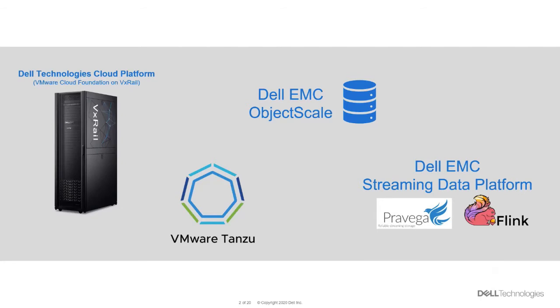The Dell EMC Streaming Data Platform takes the best of open source streaming data software in Pravega and Apache Flink, and pulls it together in a production-grade supported platform. SDP provides the reliable, repeatable platform for edge and core solutions. Next, let's take a look at the basic architectural view for what we've deployed for this demo solution.